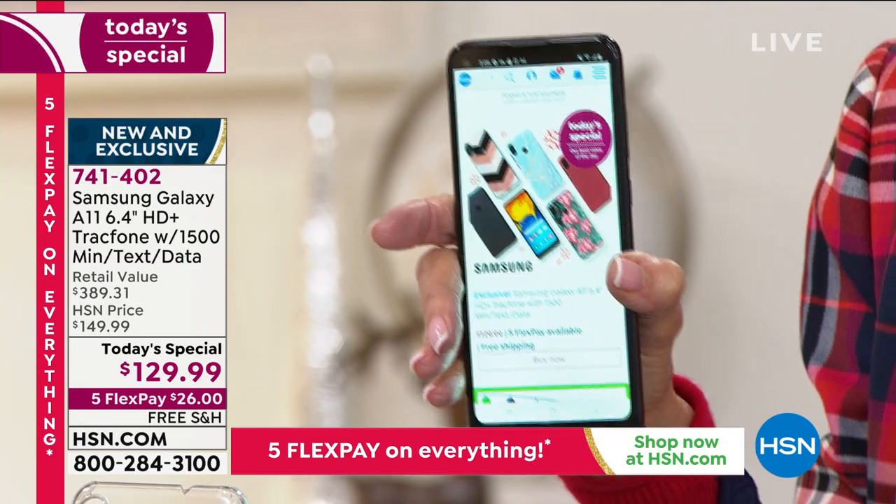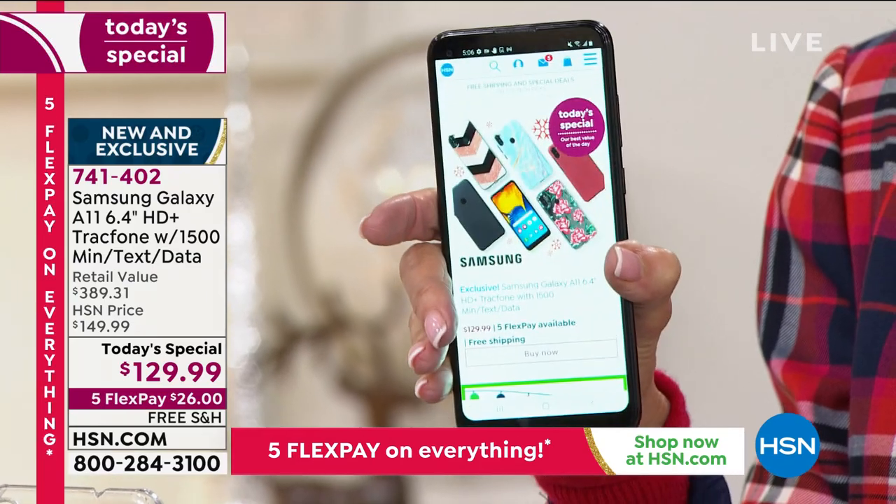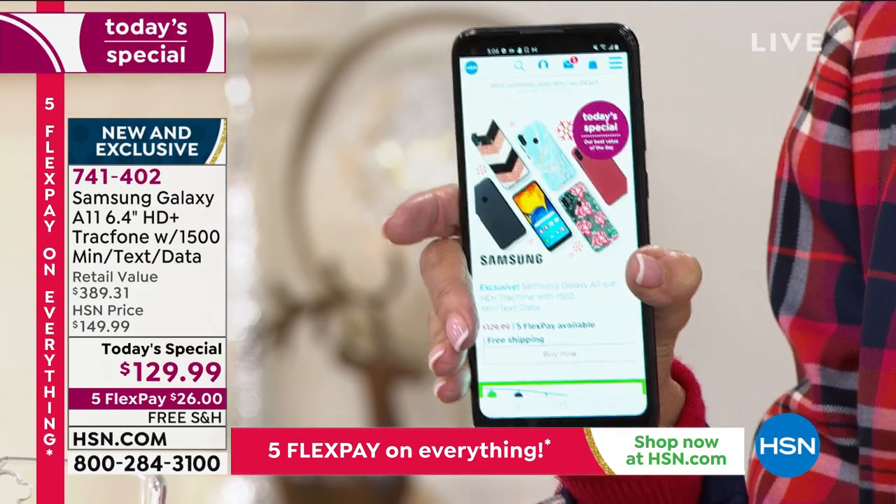You are buying it today for $26 on any credit card, debit card, PayPal, or Apple Pay without any interest whatsoever. We will ship this right to your home with free shipping and handling. You can activate it and use it whenever you like, and you keep your own phone number.